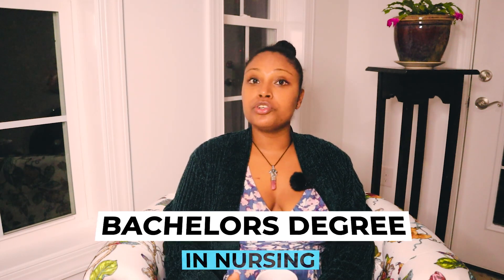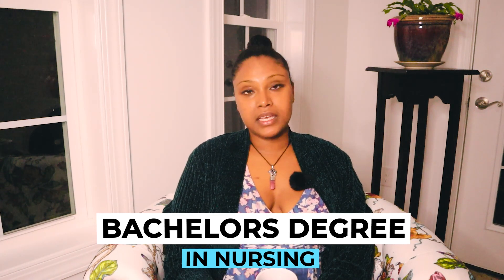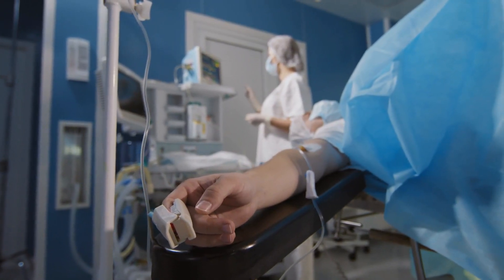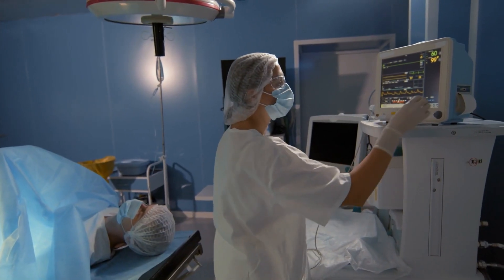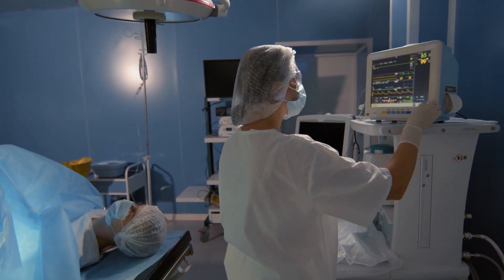Get your three-to-four-year degree finished, then if you can find a nurse residency program, go right into it. Start getting your experience as a registered nurse as soon as possible in the ICU, because more ICU experience definitely increases your chance of getting accepted into a CRNA program.